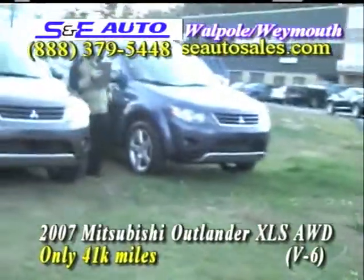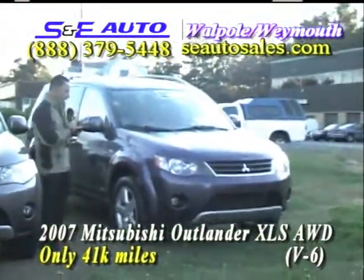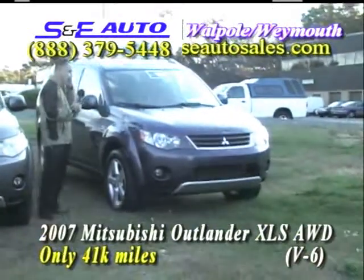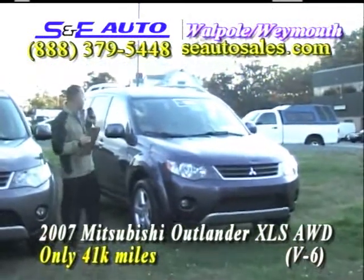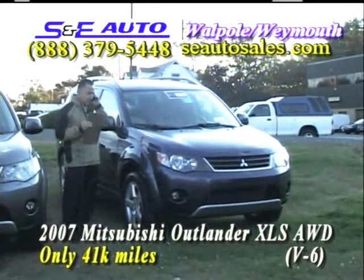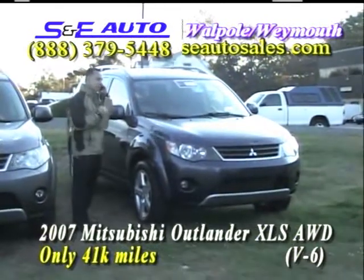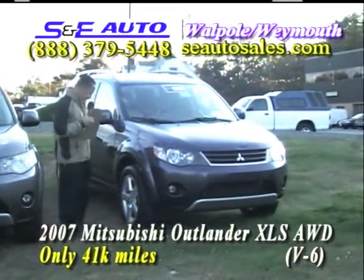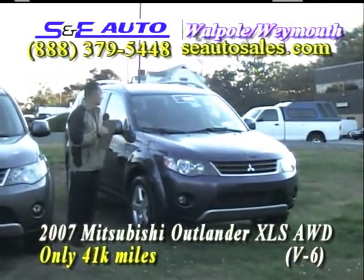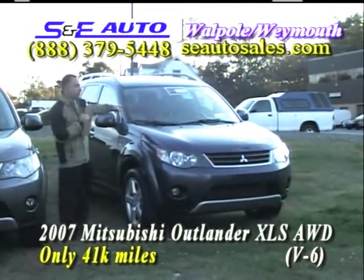The one on my left is a 2007 Mitsubishi Outlander XLS version — six cylinder with leather. I just called Steve to get the price, and it just came in: this one just arrived at eighteen nine ninety-five, a thousand dollars off — seventeen nine ninety-five.